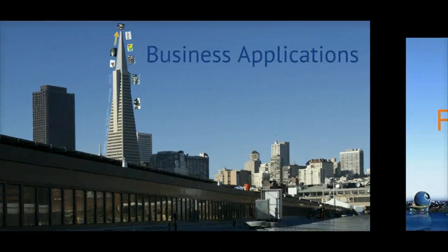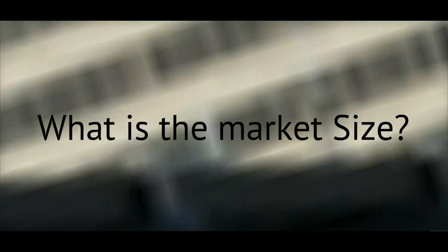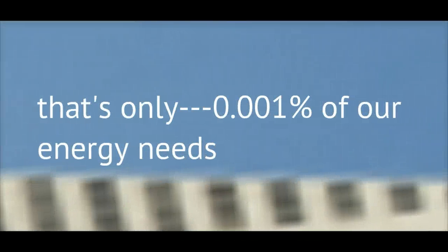So what about the business applications? The United States uses 29 trillion kilowatt hours of energy each year. Unfortunately, only 314 million kilowatt hours of that energy consumption is from solar energy. Put to scale, that is only 0.001% of all our energy needs.